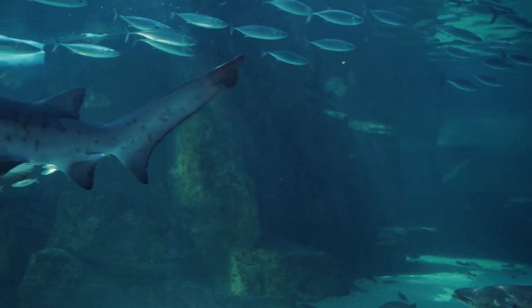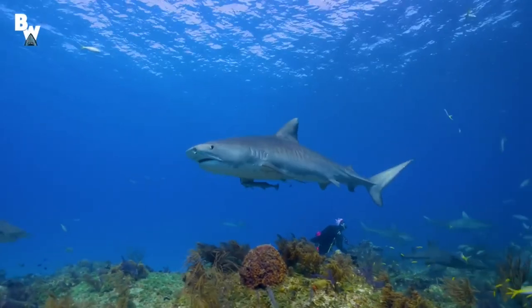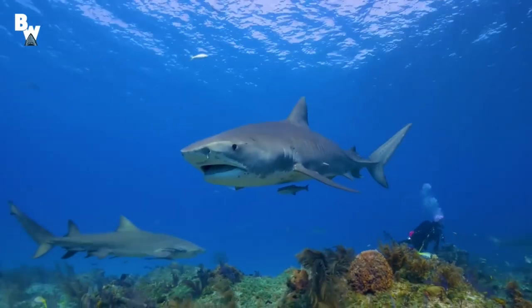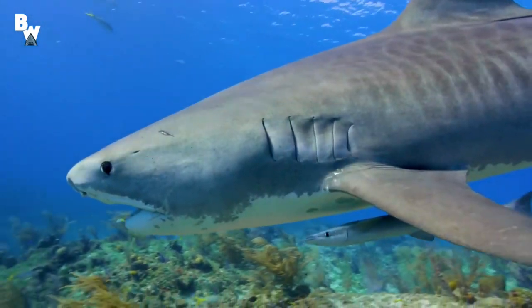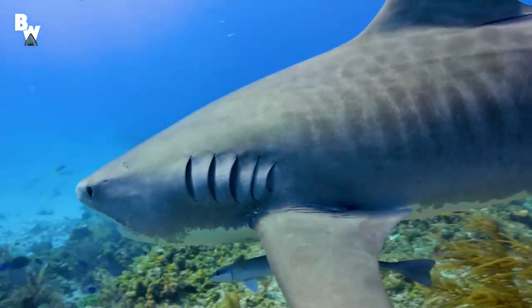Sharks use their gills to filter oxygen from the water. They are a special type of fish known as elasmobranchs, which translates into fish made of cartilaginous tissues — the clear gristly stuff that your ears and nose tip are made of.